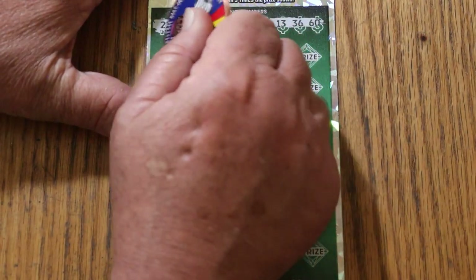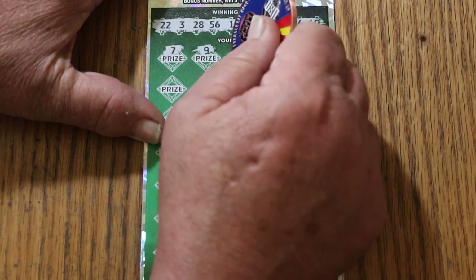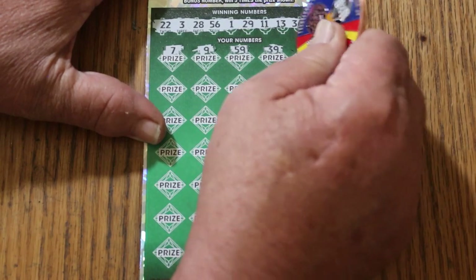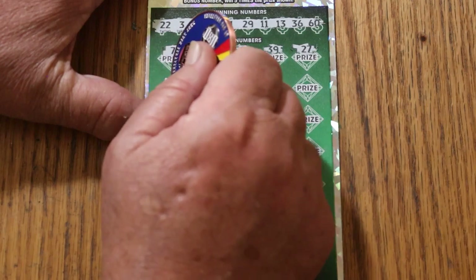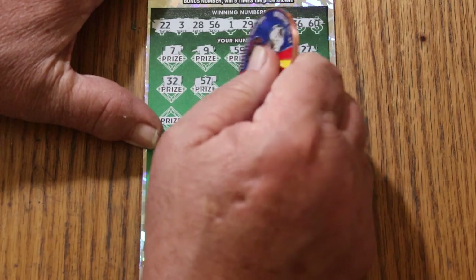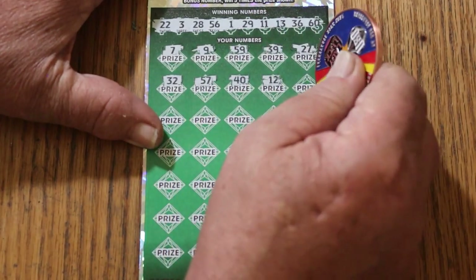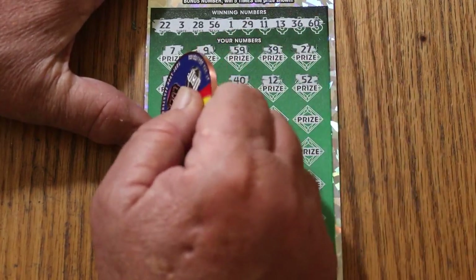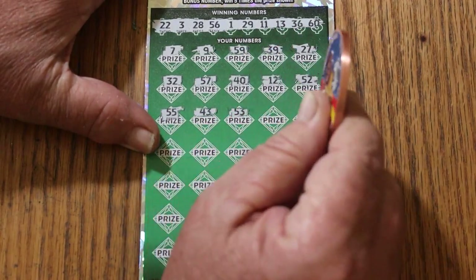Okay, here we go. 7, 9, 59, 39, 27, 37, 32, Heinz 57, 40, 12, 52, double nickels — 55, 43.